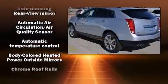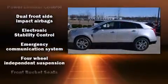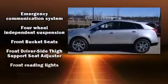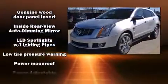Passenger security is always assured thanks to the various safety features such as dual front impact airbags with occupant sensing airbag, front side impact airbags, traction control, and four-wheel disc brakes with ABS.